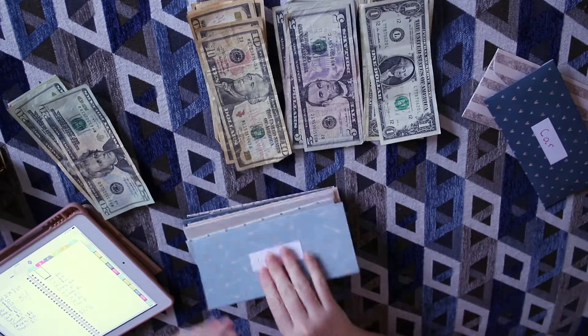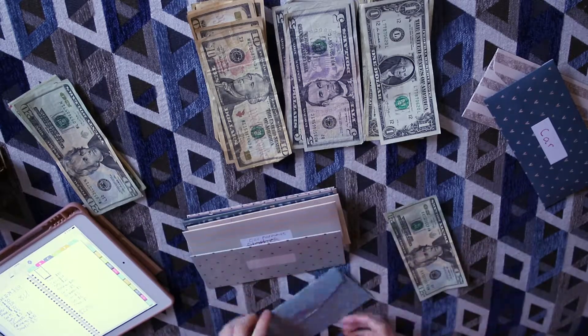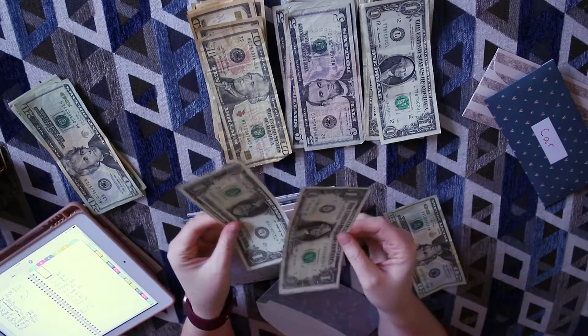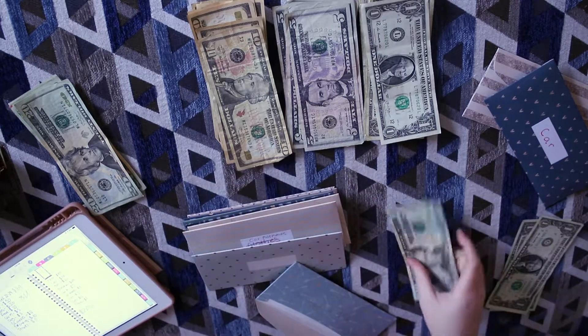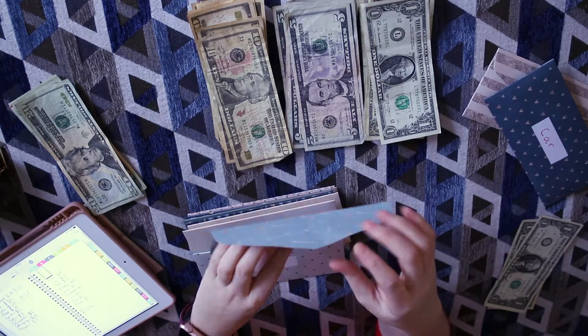My gas envelope gets $24. I have $2 left over so I'm going to put that towards my savings. Twenty-four dollars for gas — that's done.